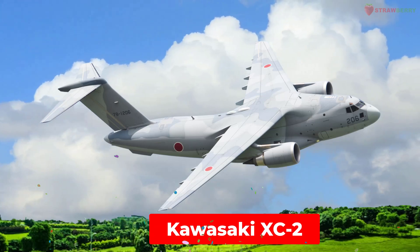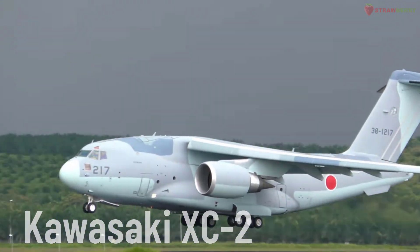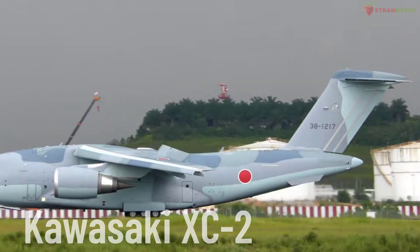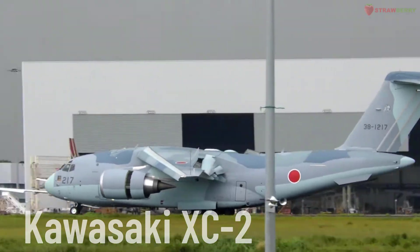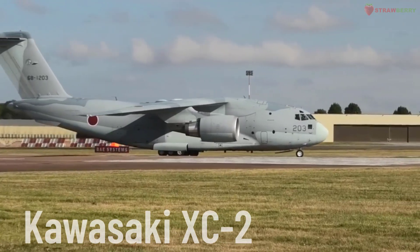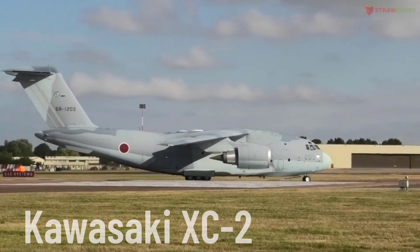Kawasaki XC-2. A heavy military transport aircraft developed by Kawasaki Heavy Industries. The XC-2 is designed to replace older transport aircraft in Japan's Self-Defense Forces, with the ability to carry large payloads and operate in harsh conditions.